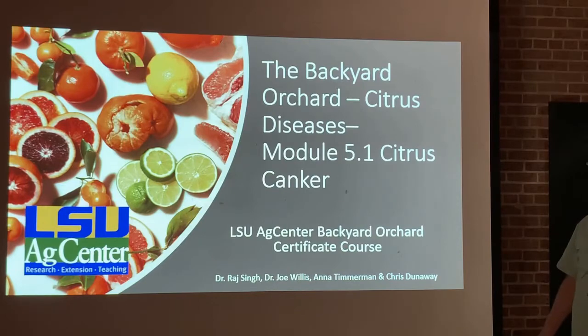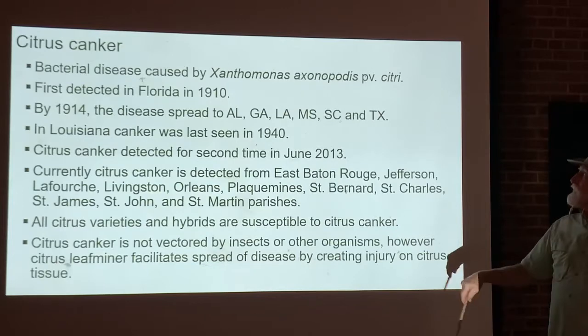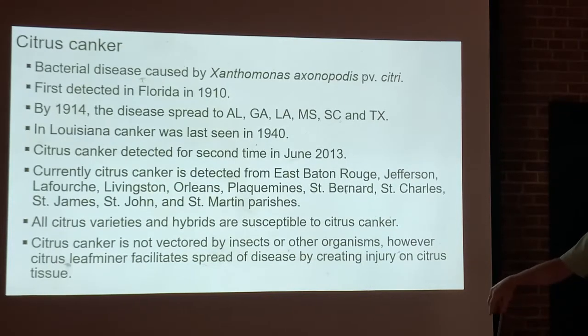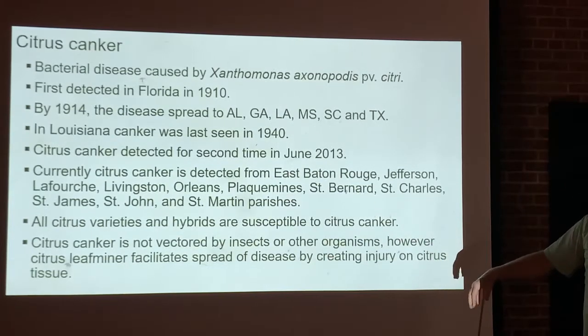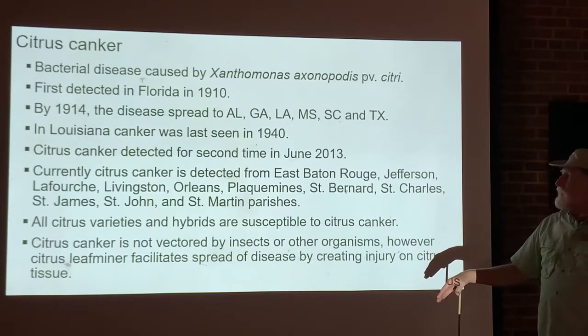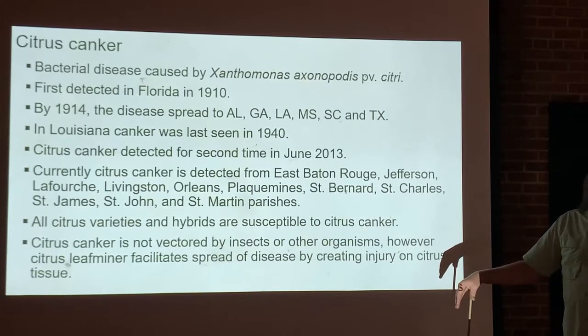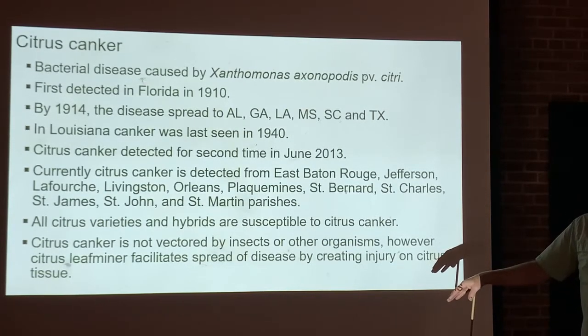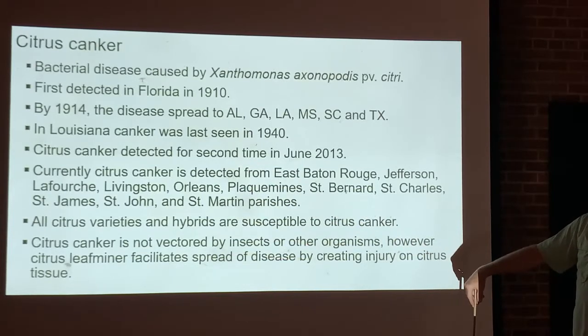The first disease we're going to talk about is citrus canker. Citrus canker is a bacterial disease caused by Xanthomonas axonopodis citri, and it was first detected in Florida in 1910. Looking at the history of citrus canker, it was detected in 1913 and then in 1914 the disease spread, leading to the destruction of a lot of citrus trees to try to get rid of it.